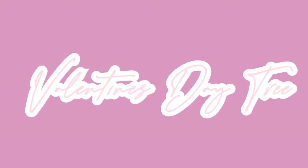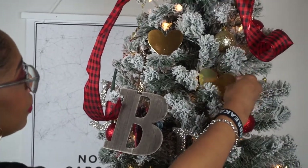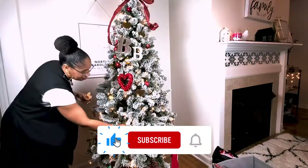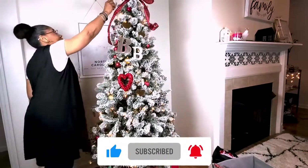Hey, welcome to our YouTube channel Meet the Brachers. I want to share with you a quick and affordable Valentine's Day decor. I'm so glad you stopped by — I hope it will inspire you to love on.